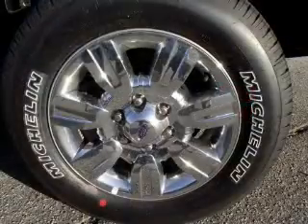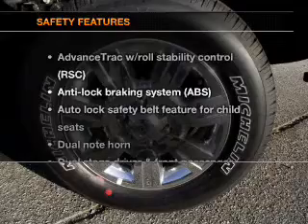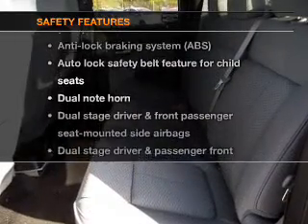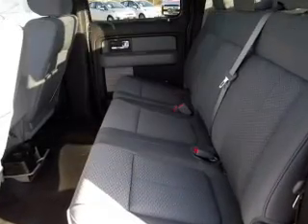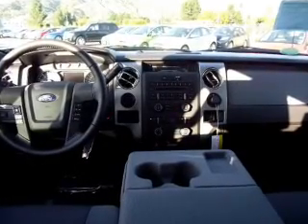Premium wheels give a more luxurious look. Brake safely with the anti-lock braking system. If safety is a high priority, rest assured knowing these top safety components are included: side airbag, stability control. Call today to schedule a test drive.